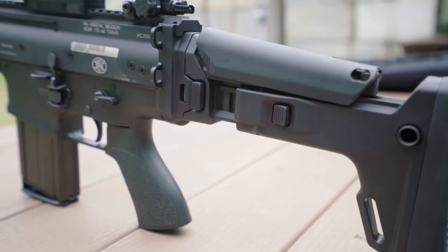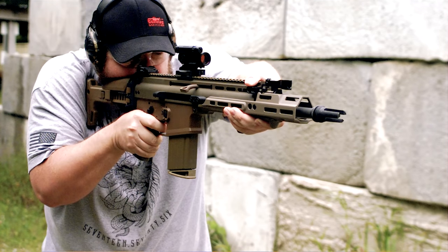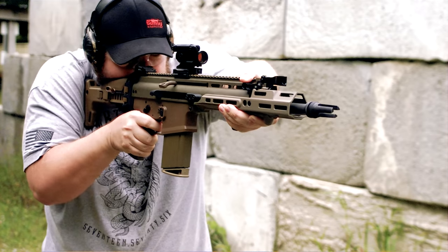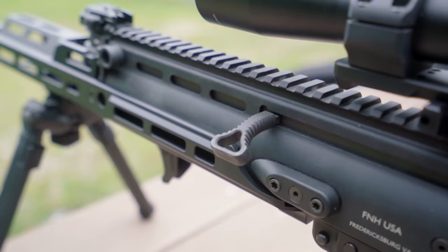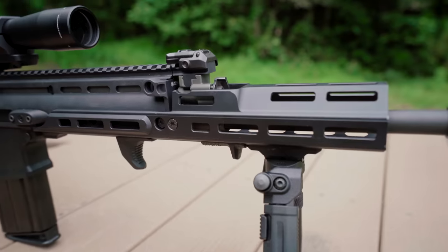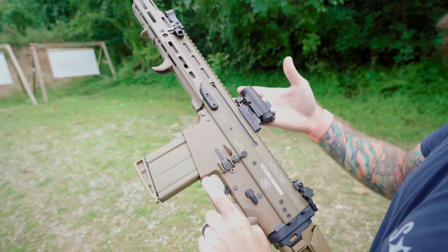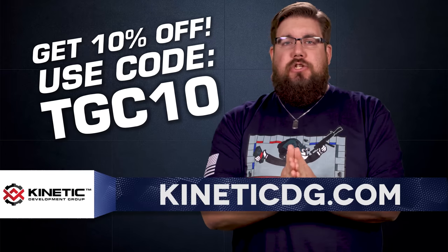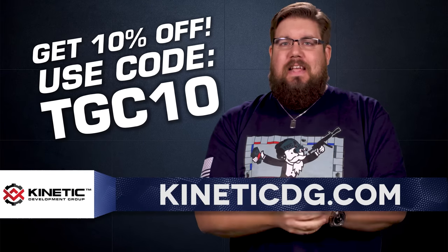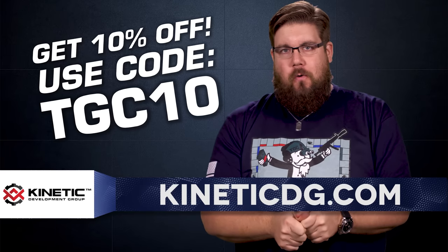Kinetic Development Group has been leading the charge on innovation for a long time and they are a one-stop shop for everything related to the FN SCAR — whether you need a charging handle, an MREX rail, or a quick-detach optic mount, KDG has all of that and more. Use the code TGC10 over at KineticDG.com to get 10% off your entire order.